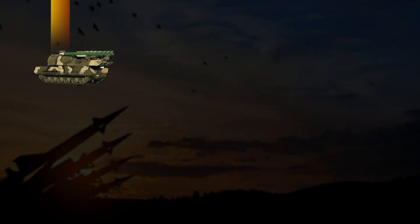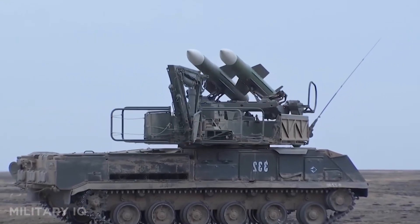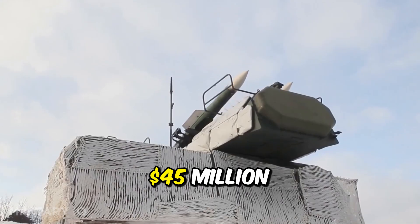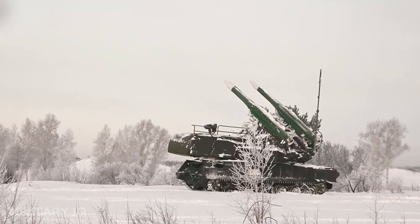Coming in at number 8 is the Buk M2, a medium-range mobile air defense system that brings serious power to India's arsenal. Built in 2008, it can destroy targets up to 31 miles away, while its missiles fly at an incredible 2,300 miles per hour. The system carries four missiles per launcher and is designed to track and attack multiple targets at the same time. Its radar system is highly advanced, giving it strong resistance against electronic countermeasures. Costing about $45 million, it provides protection against a wide range of threats, including fighter jets, drones, cruise missiles, and helicopters.